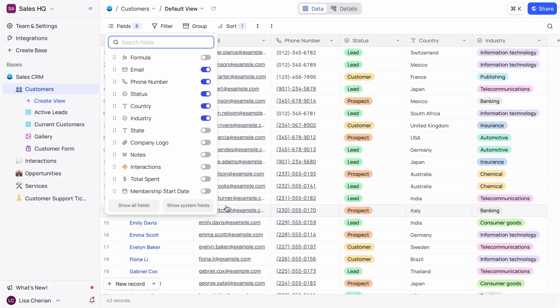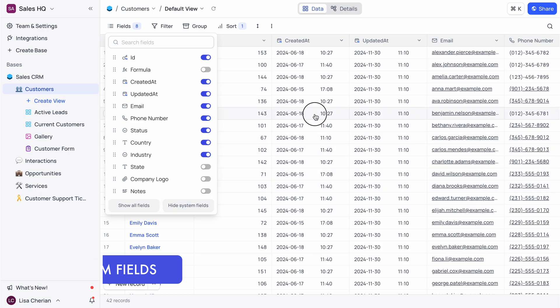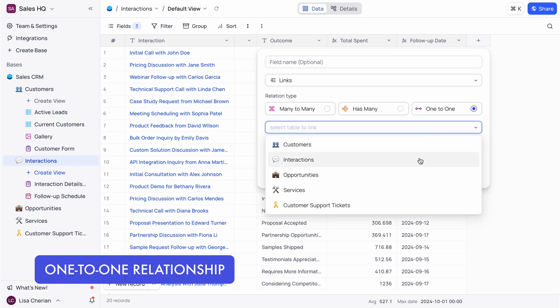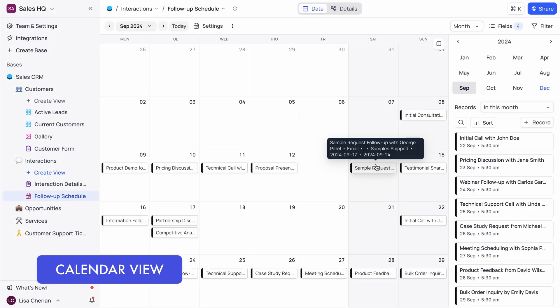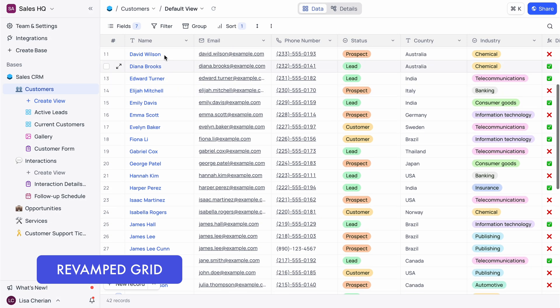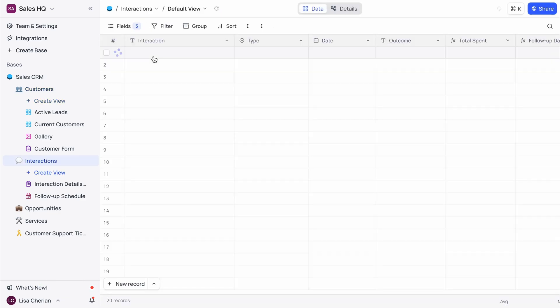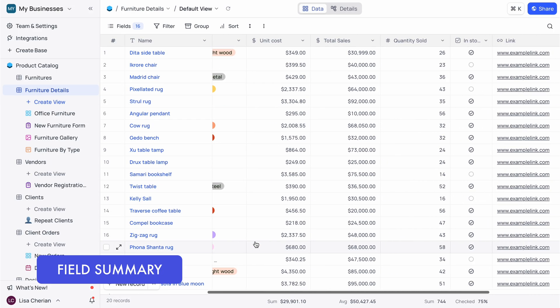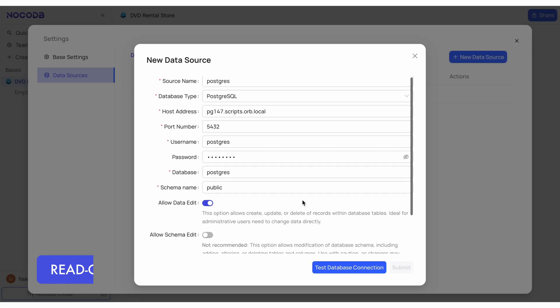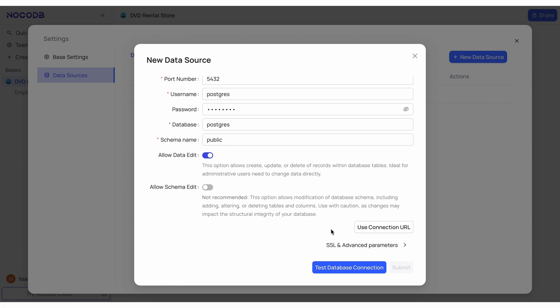Now on to the features, because this is where the magic happened. This year, we introduced four new field types to display metadata — we call them system fields. We added one-to-one relationships to link tables seamlessly and launched a calendar view with adjustable timescales. We also revamped the grid view to give it a sleeker, more modern look. Then came the field summary feature, letting you summarize data with aggregation functions. And for those managing external data sources, we added a read-only mode with toggles for data edit and schema edit, enhancing your data security.